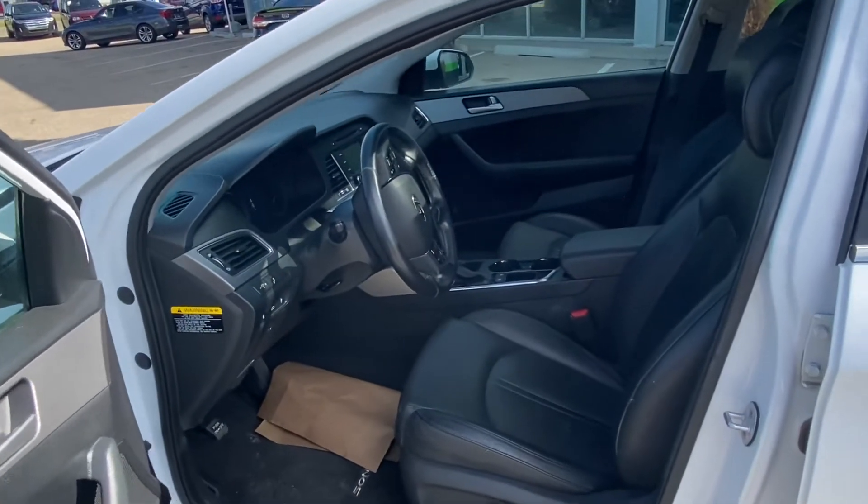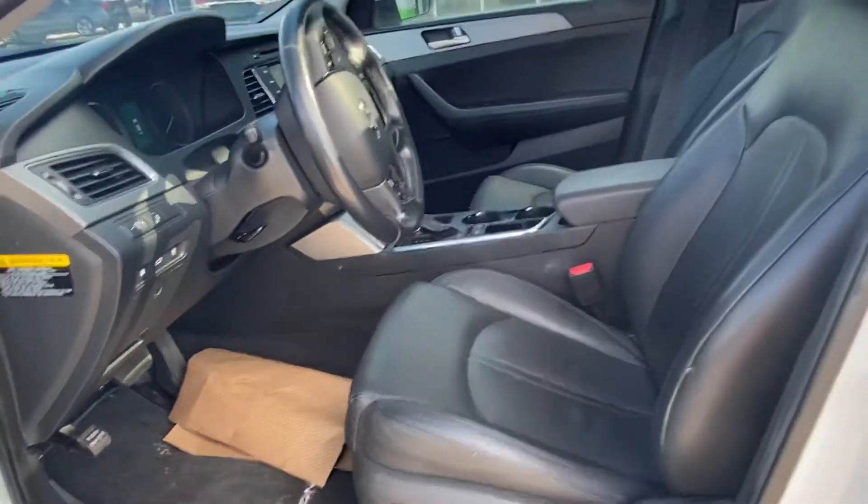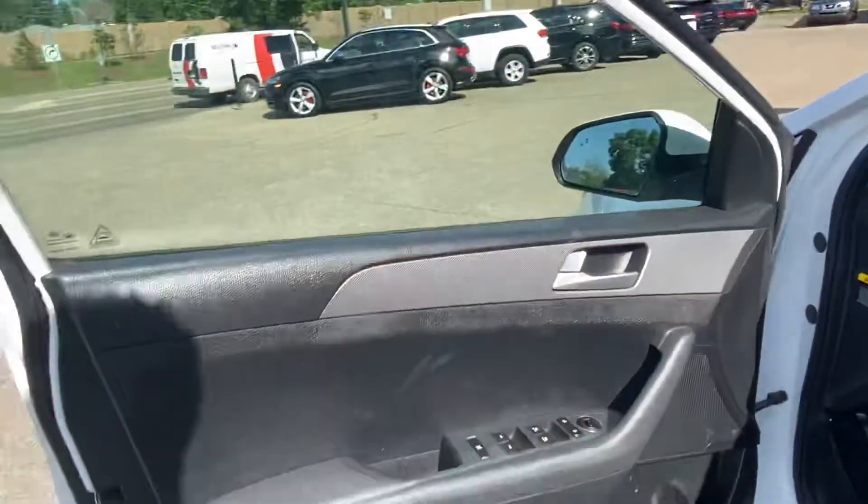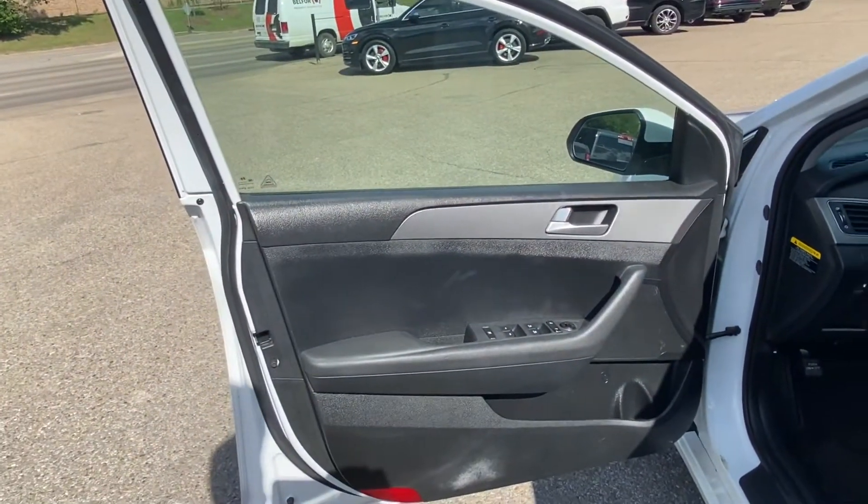First things first, fully loaded leather interior — no rips or tears in the seats, very well maintained. Power seats with lumbar, power windows, power locks, power mirrors.